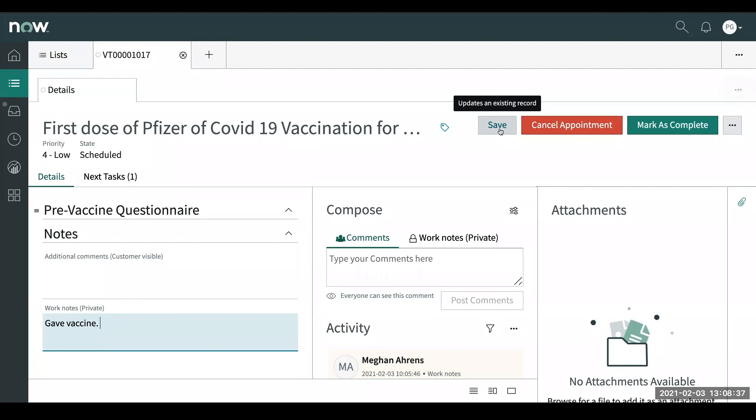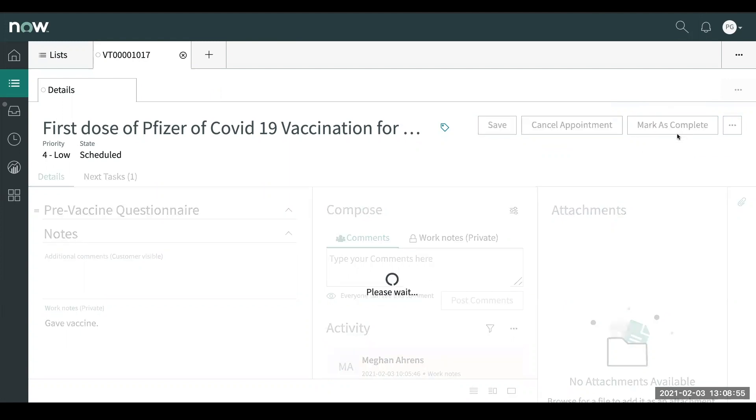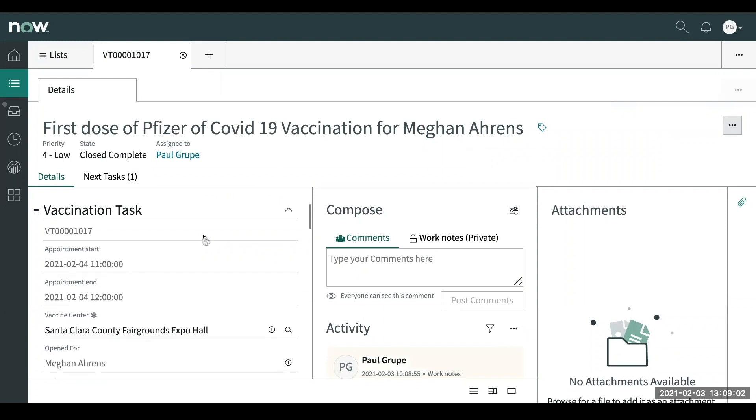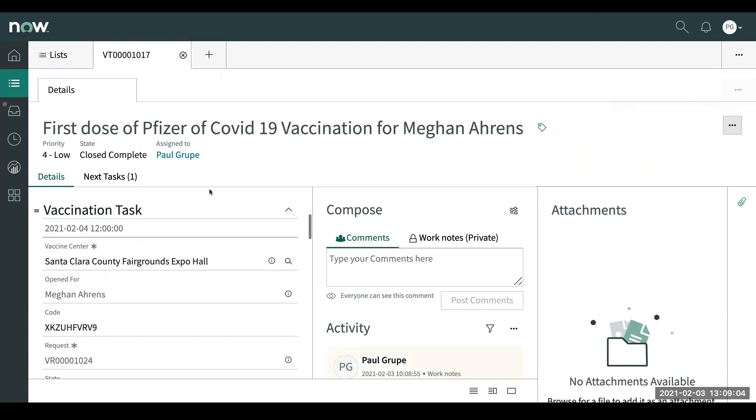You have a couple of different options: you can hit save, you can cancel the appointment if they're calling in and you need to cancel it, you can say it's been completed, and there's also — if they just don't show up at their scheduled time — you can mark it as a no-show, so there's a track record that it wasn't a cancellation, they just didn't show up. So we can go ahead and mark this as completed. The vaccination task has now been completed. I can pass it back over to Megan to show you what it looks like for the second scheduled appointment from the portal view.